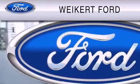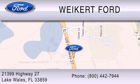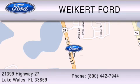We are located at 21399 Highway 27 in Lake Wales, or contact us at 800-442-7944. Come on in and kick some tires.